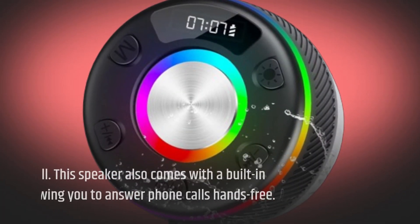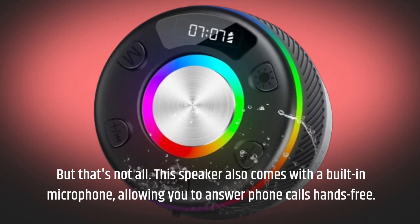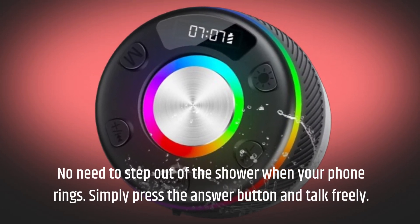But that's not all. This speaker also comes with a built-in microphone, allowing you to answer phone calls hands-free. No need to step out of the shower when your phone rings. Simply press the answer button and talk freely.